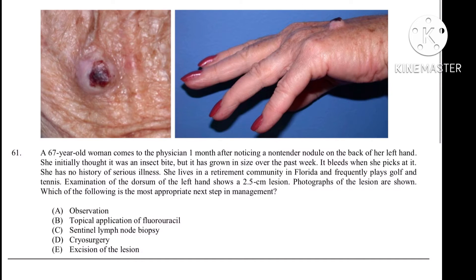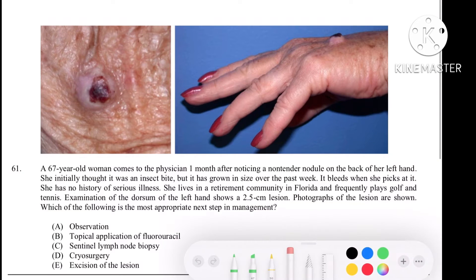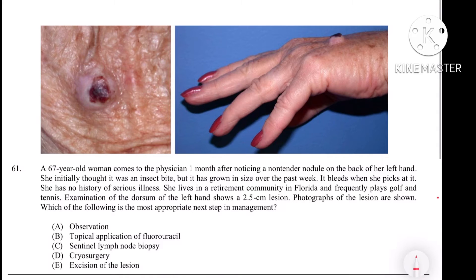By looking at the image and some properties, you can see that first it is on an area which is more exposed to sunlight, like our face. These areas are more exposed to sunlight, so there may be a chance of developing squamous cell carcinoma as well as basal cell carcinoma.